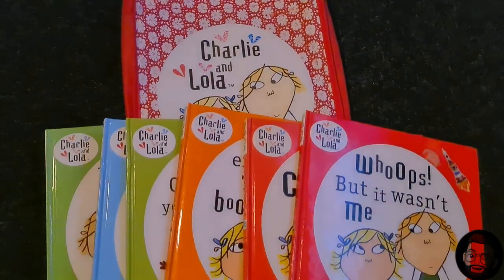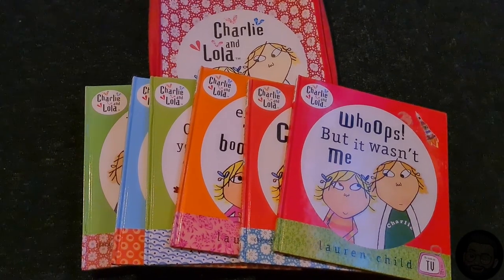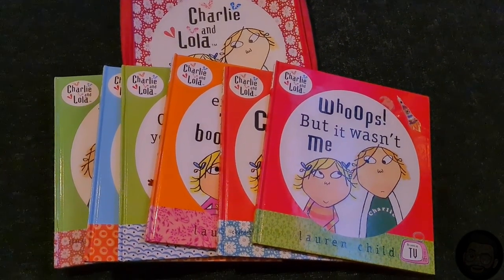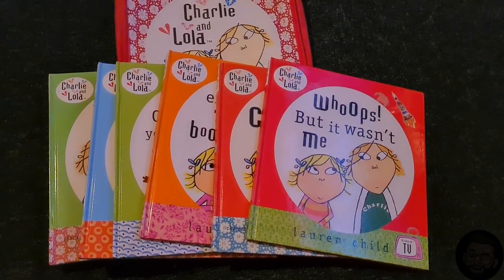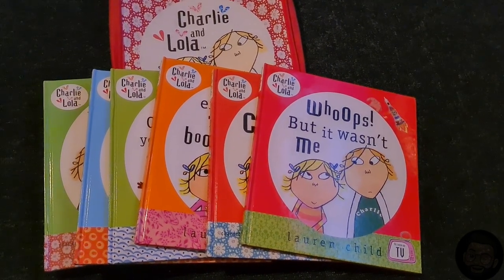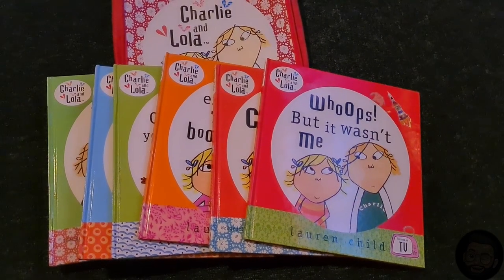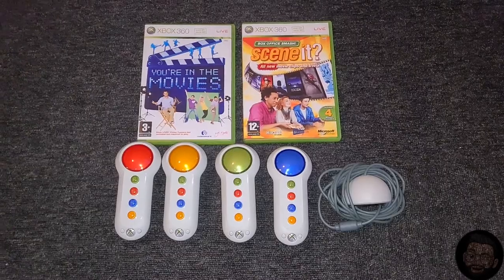I've listed these at £15, so I'm hoping for a good sale. I'm really happy with this purchase — I kind of got lucky there. I'd definitely recommend looking out for hardback Charlie and Lola books because they are popular in the children's market.